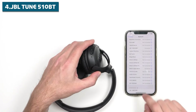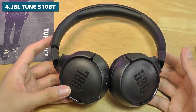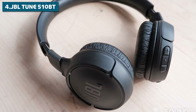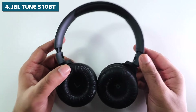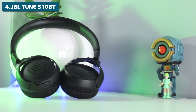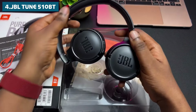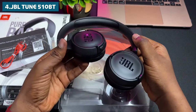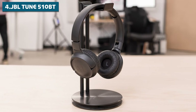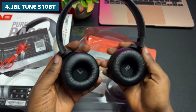One of the coolest features of the TUNE 510BT is its dual connectivity, which allows you to switch seamlessly between two Bluetooth devices. Watching a video on your tablet but need to take a call on your phone? No problem — just switch over without ever taking off your headphones. The TUNE 510BT also comes equipped with Bluetooth 5.0, meaning you get a stable, high-quality wireless connection with minimal lag, perfect for watching videos or gaming on the go. It supports voice assistants like Siri and Google Assistant, and its lightweight design with cushioned ear cups makes it built for all-day listening comfort.